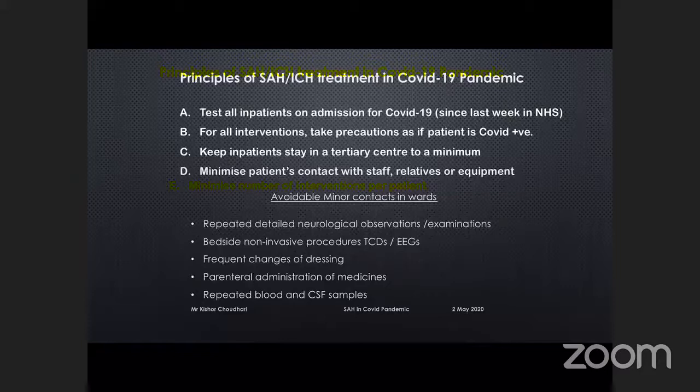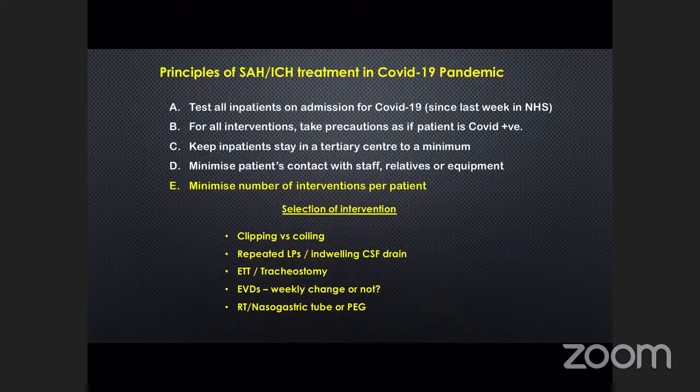From a neurosurgical perspective, it is important to minimize the number of interventions per patient. Questions arise such as: repeated LPs versus a lumbar drain or EVD — shall we change the EVD after a week or two? Shall we insert a nasogastric tube or go for a PEG?